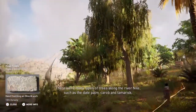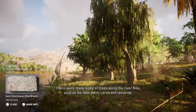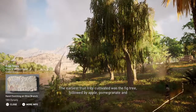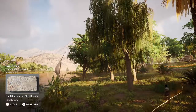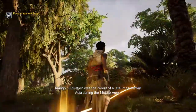There were many types of trees along the River Nile, such as the date palm, carob, and tamarisk. The earliest fruit tree cultivated was the fig tree, followed by apple, pomegranate, and eventually olive trees during the era of the New Kingdom. Mango cultivation was the result of a late import from Asia during the Middle Ages.